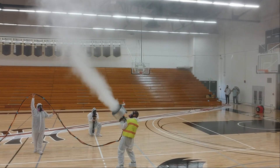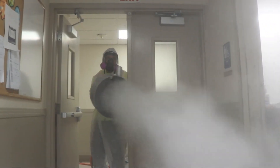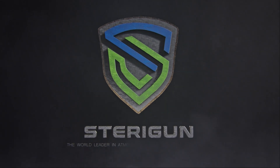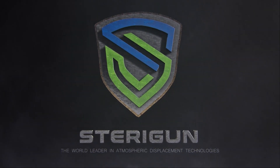In a war against deadly pathogens, with no clear future, the world needs new ideas and powerful options. SteriGun — the world leader in atmospheric displacement technologies.